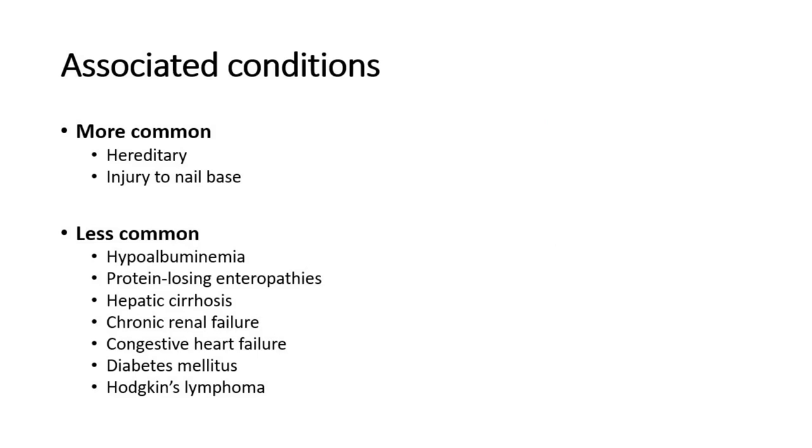Other associated conditions are hypoalbuminemia, protein losing enteropathy, hepatic cirrhosis, chronic renal failure, congestive heart failure, diabetes mellitus, and Hodgkin's lymphoma.